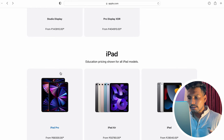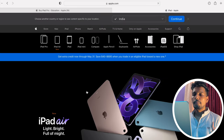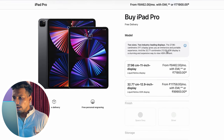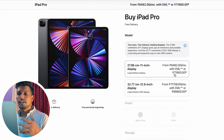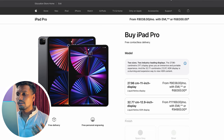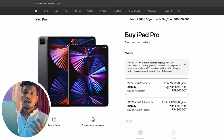Now let's compare iPad prices. I'll open apple.in and also the education store side by side. For an iPad Pro 11-inch variant, the regular price on apple.in is 71,900 rupees. But on the education store, the same 11-inch iPad Pro is showing 68,300 rupees. That's roughly a 4,000 rupee difference — still a good deal when using the student offer.